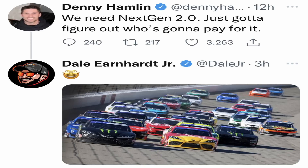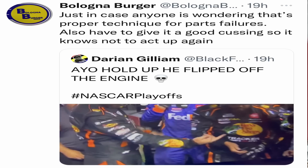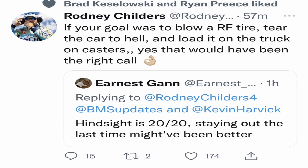Denny Hamlin shared his thoughts on the new car. Martin Truex Jr. was flipping off the car and muttering under his breath, and even in his interview afterwards made clear his frustration. Kevin Harvick also had strong opinions. Several viewers also messaged saying Kyle Larson had a lot of negative things to say about the new car as well. Multiple drivers are ready for this car to be updated for next year — hopefully sooner.